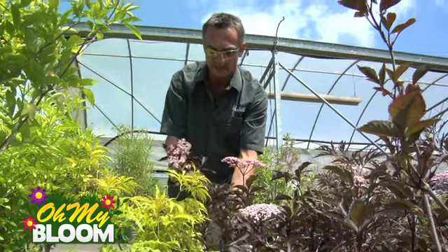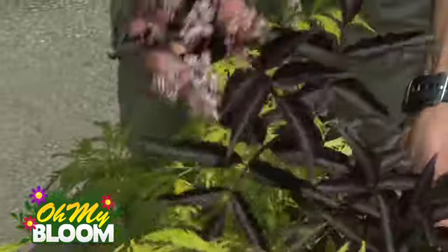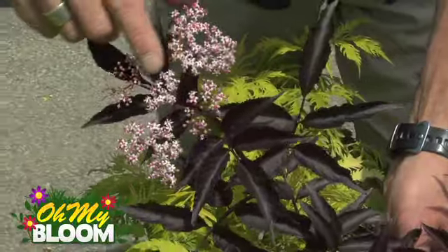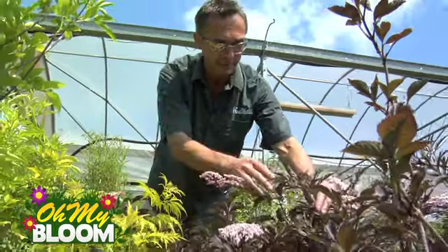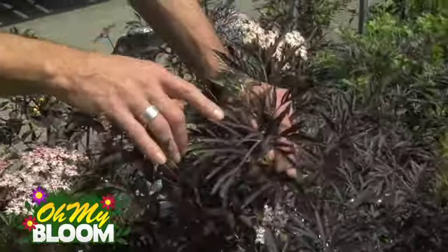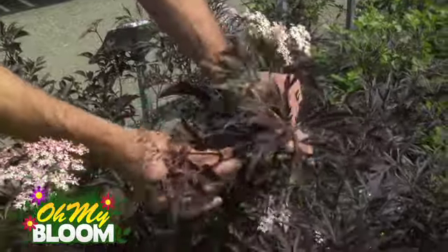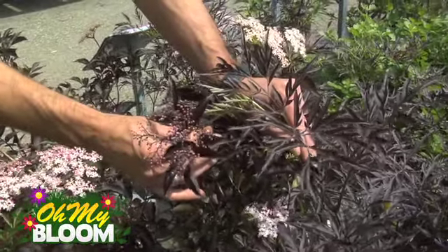Look at the contrast here with the deep purple, almost black color of the Black Beauty Elder — beautiful pink and white flower across the top. And very closely related to that one is this one here called Black Lace Elder. You can see the difference in the foliage; there's just a lot more finer leaves to that, again producing a white and pink flower.